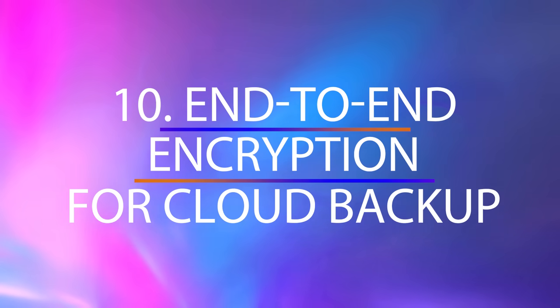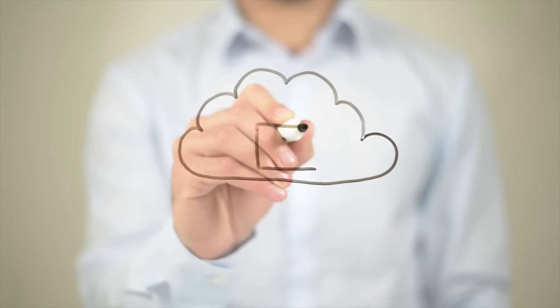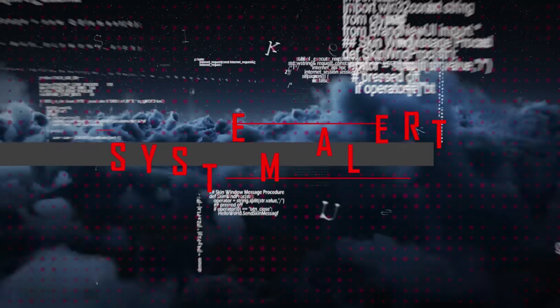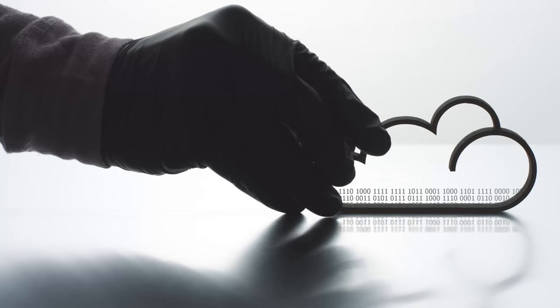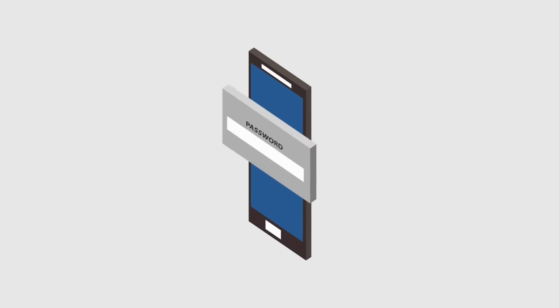If you have cloud backup turned on, you can now secure your backups with your own PIN for end-to-end encryption. The addition of end-to-end encryption for cloud backups is a vital security update. With data breaches becoming more common, this feature ensures your VR data stays secure, so you can back up your data with more peace of mind. Just don't forget your encryption PIN.